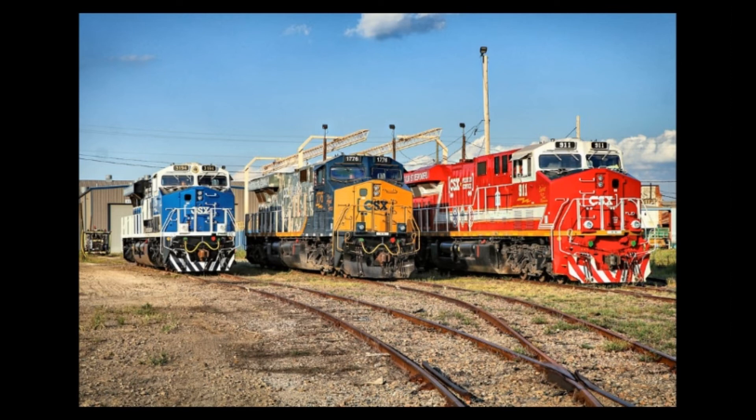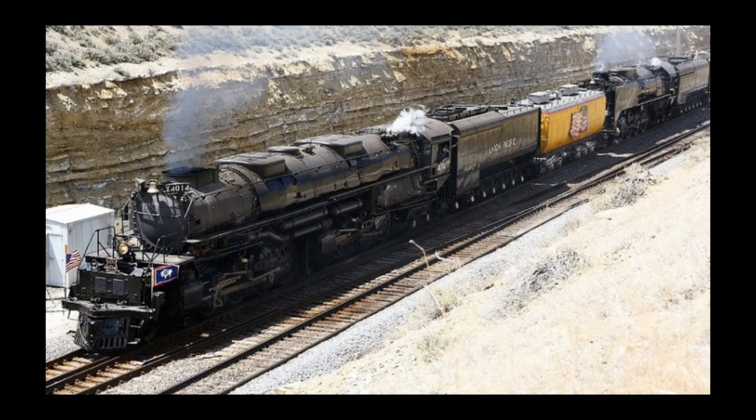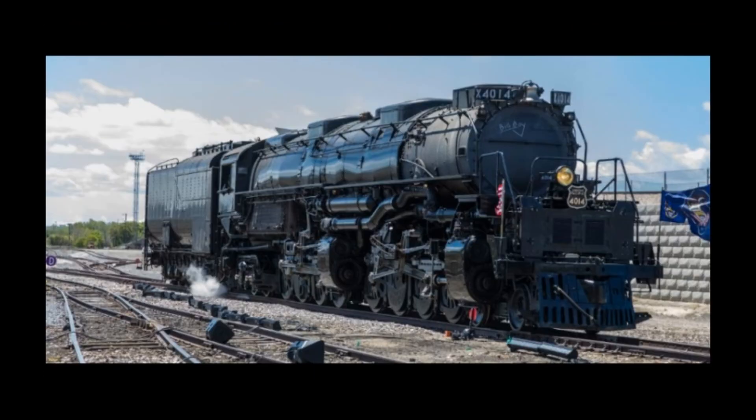It is — drumroll please — Union Pacific's Big Boy number 4014 returning to excursion service. Throughout this year, Union Pacific 4014 ran many excursions over the UP line for the first time since the 1950s. It is the largest steam locomotive operating in the U.S. currently, and is going under a winter inspection so it can return in the year 2020.